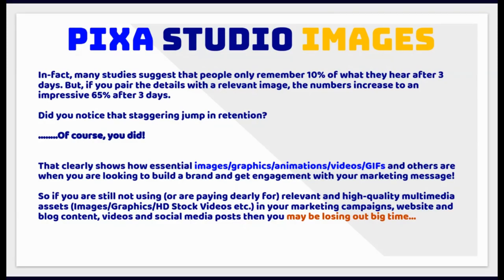Did you notice that staggering jump in retention? That clearly shows how essential images, graphics, animations, videos, GIFs and others are when you are looking to build a brand and get engagement with your marketing message. So if you are still not using, or are paying dearly for, relevant and high-quality multimedia assets in your marketing campaigns, website and blog content, videos and social media posts, then you may be losing out big time.